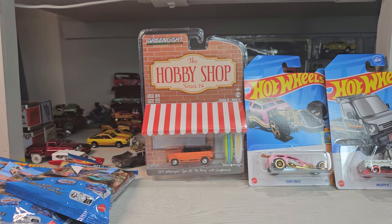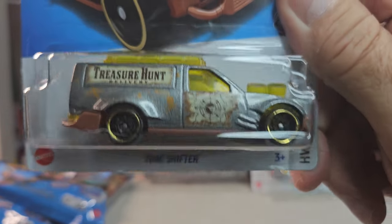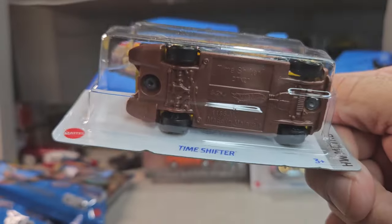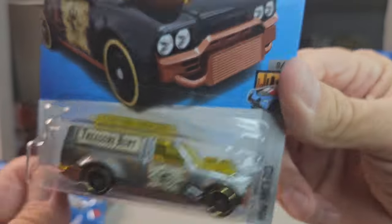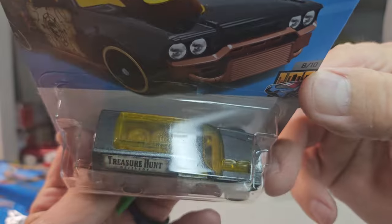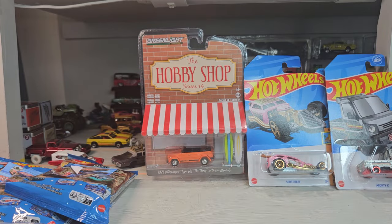Another treasure hunt — Time Shifter, so cool! Bob, I don't know how to thank you, bro. This is just so cool. Bella DeVille — sick.